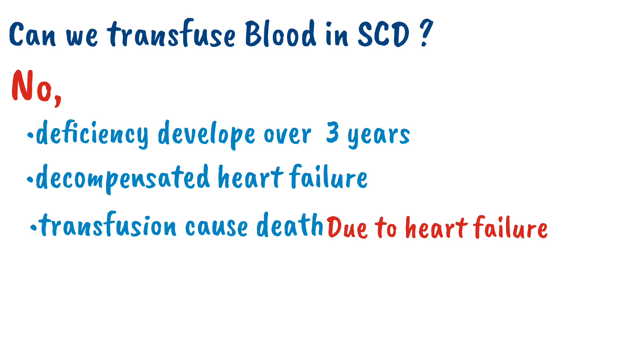That was all about sub-acute combined degeneration. If there are any questions, you can ask. Stay tuned for more updates.